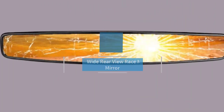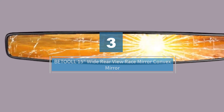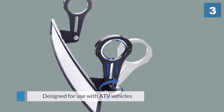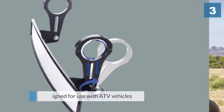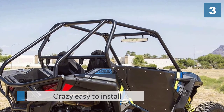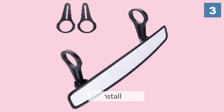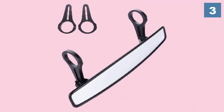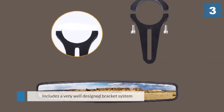Number three: the BETOLL 15-inch wide rearview race mirror convex mirror. This product from BETOLL is designed for use with ATV vehicles, so if you are looking for a mirror to install in a standard road vehicle, this may not be the right one for you. It is very easy to install — this model includes a well-designed bracket system that simply bolts around the crossbar above the driver.